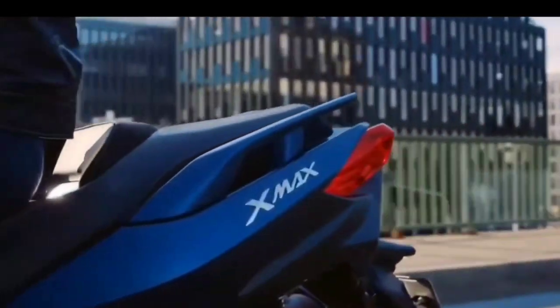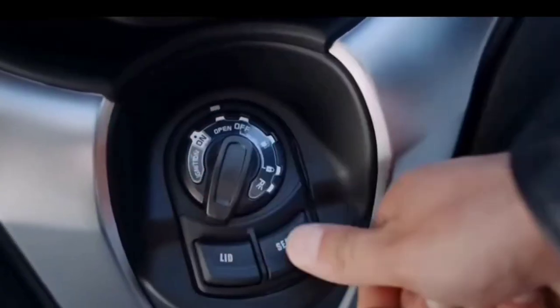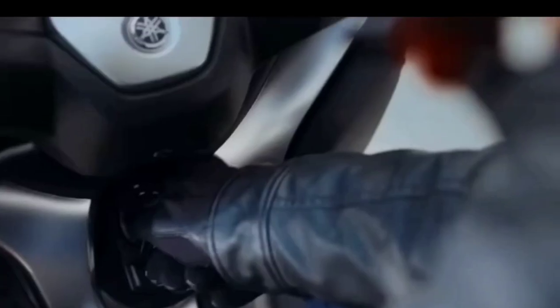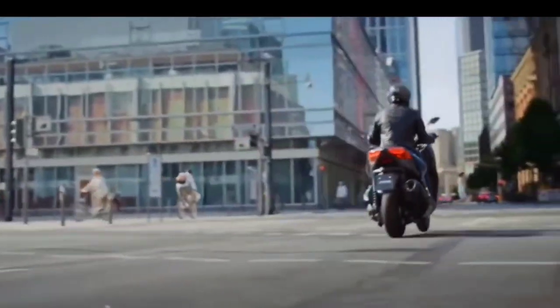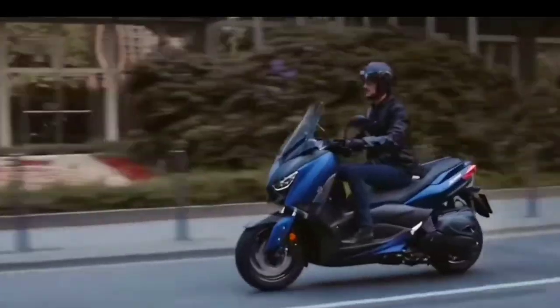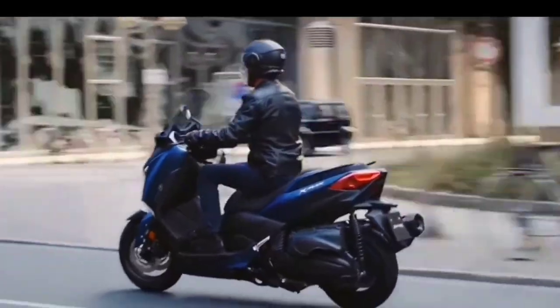This motorbike is also equipped with a very large luggage capacity, able to load two helmets at once, and is equipped with LED lights throughout.